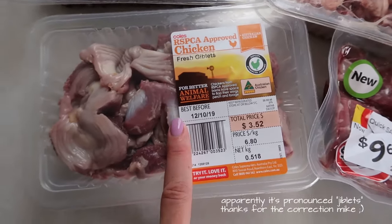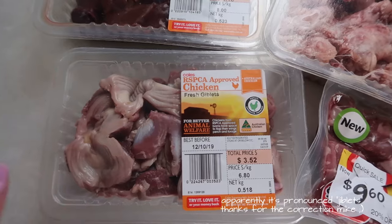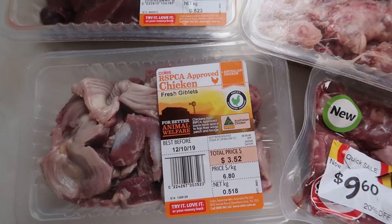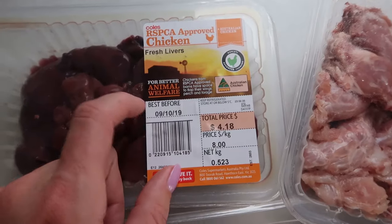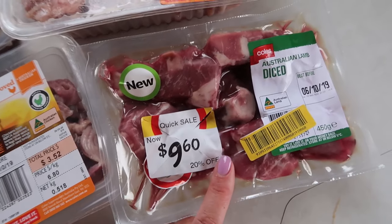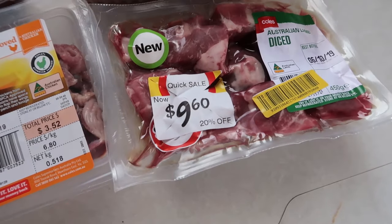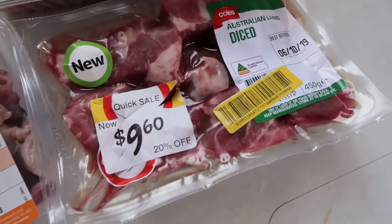Then I have some chicken giblets — I'm just going to chop these up into a little bit smaller pieces. I don't really want to grind anything up too much; I want him to have to chew to eat it. Then I have some chicken livers — I'm just going to cut those up into smaller pieces as well. And then I just have some diced lamb. This was on special, that's why I grabbed it, but really any type of meat, diced or not, will do.